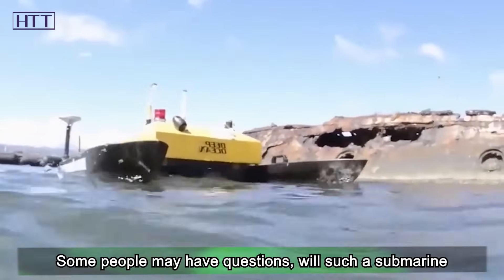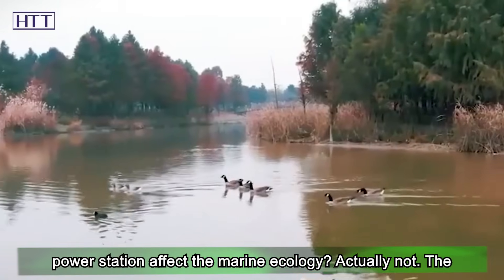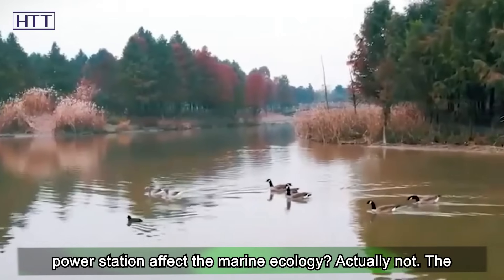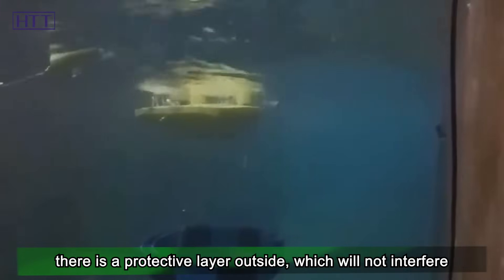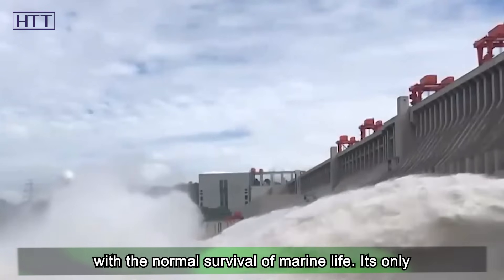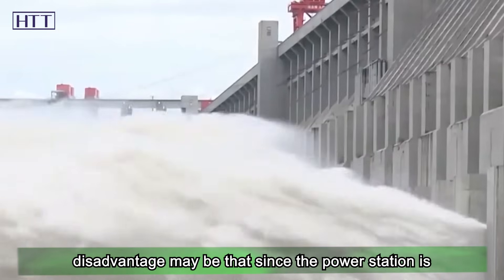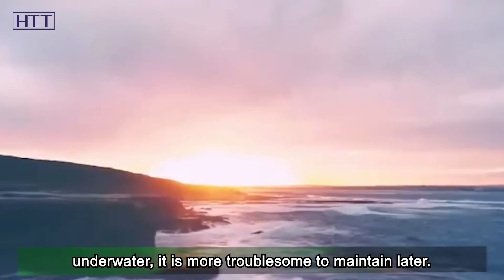Some people may have questions: will such a submarine power station affect the marine ecology? Actually not. The tidal power station has no noise during operation, and there is a protective layer outside, which will not interfere with the normal survival of marine life. Its only disadvantage may be that since the power station is underwater, it is more troublesome to maintain later.